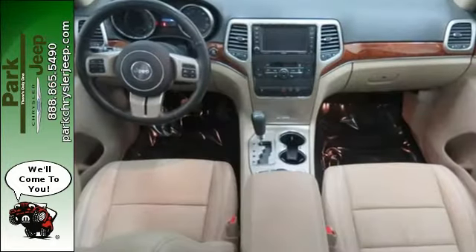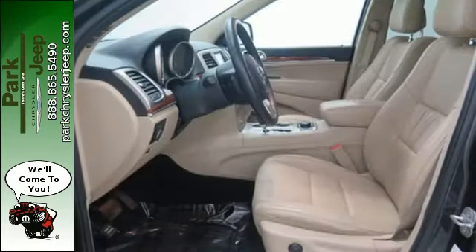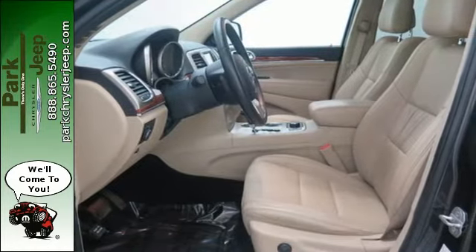A solid choice. The Grand Cherokee received a perfect 5-star rating in government crash tests for front and side impact protection for all passengers.